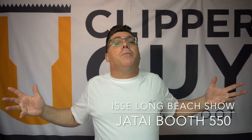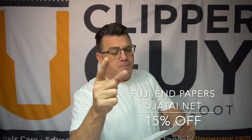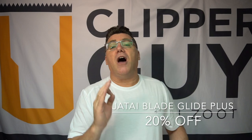A couple of things to remember: January 26th, 27th, 28th, Long Beach, California — booth number 550. That's where Jatai will be for three days in sunny Southern California. Come see us at the show. And specials running through the end of February — through February 28th. Fuji Paper End Papers: if you're doing perms, you're going to love them with the dispensers and wrist pack. 15% off. And Jatai Blade Glide Plus, 20% off through the end of February. Thanks for watching. J-A-T-A-I.net on the web is where you find us, and you can find me at IvanZoot.com. Have a great day.